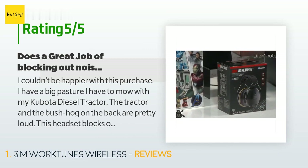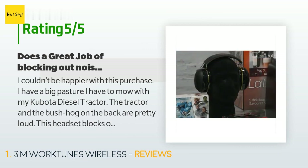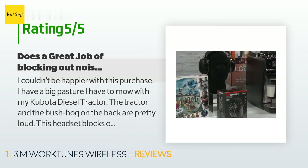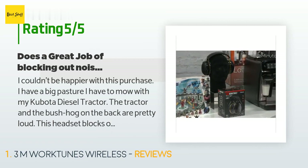The tractor and the bush hog on the back are pretty loud. This headset blocks out all that noise. I can listen to the stereo, and since the muffs do such a great job of blocking the noise, I don't have to crank up the volume very high. I listened to a talk radio show and heard every single word flawlessly — and my hearing isn't the best.